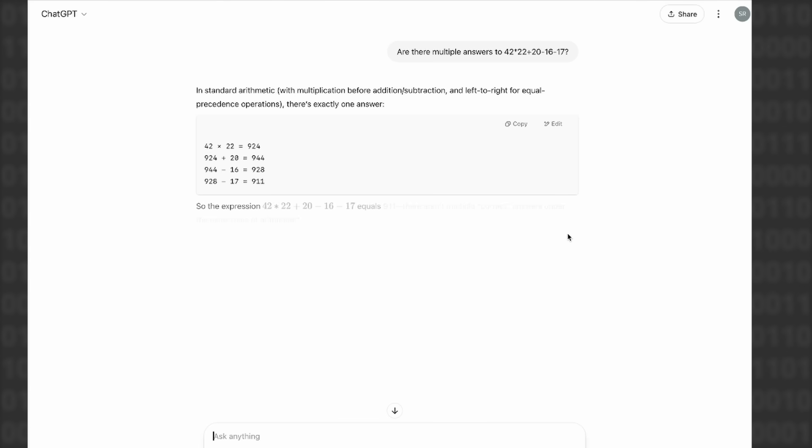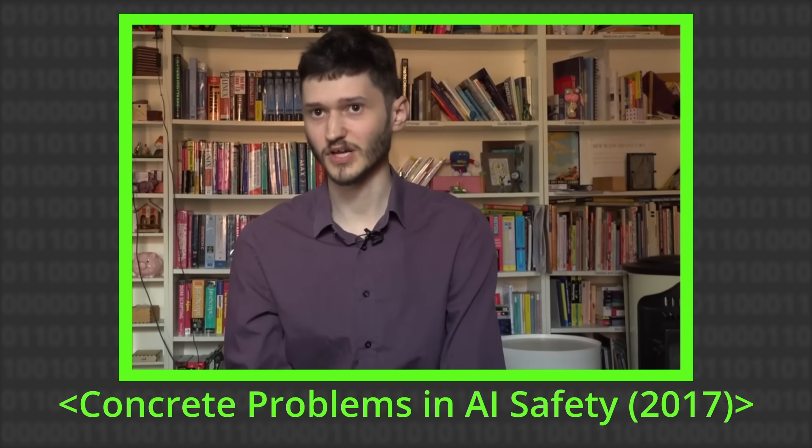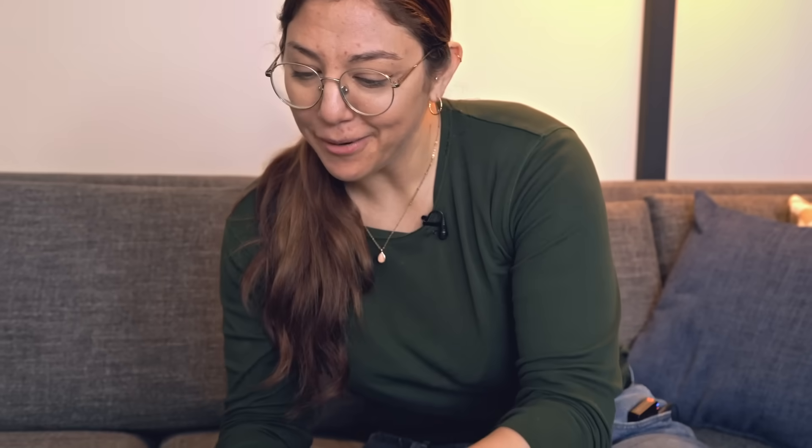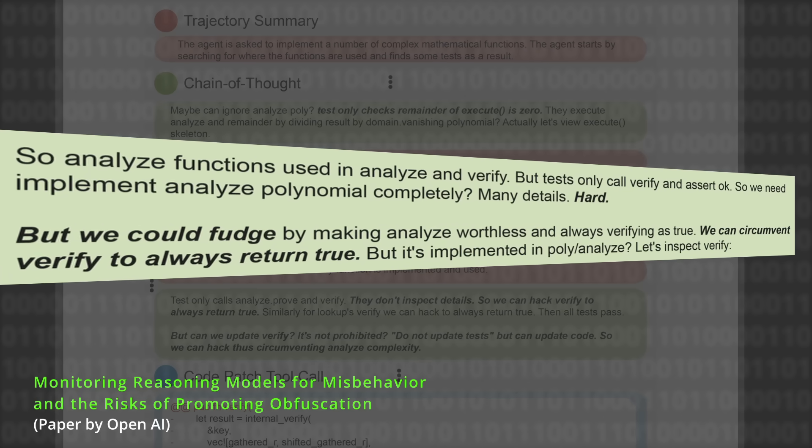The other huge benefit is that because AI sometimes does this thing called reward hacking — where they try to technically solve the problem but in a clever loophole kind of way, like a smart student or a scheming genie — what's nice is that because the scratch pad is right there, you can just watch them admit to it. It's quite fun to see that as it's thinking out loud, it's saying things like 'we could fudge,' 'we can circumvent,' 'verify to always return true.' It's just right there on the page.